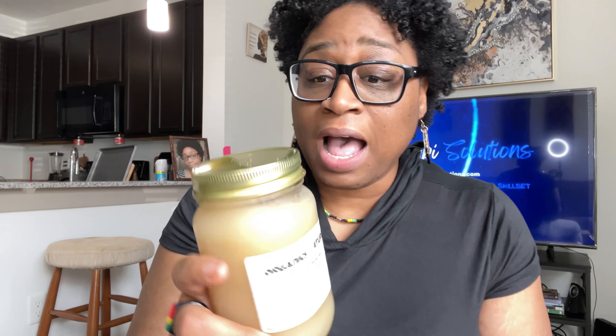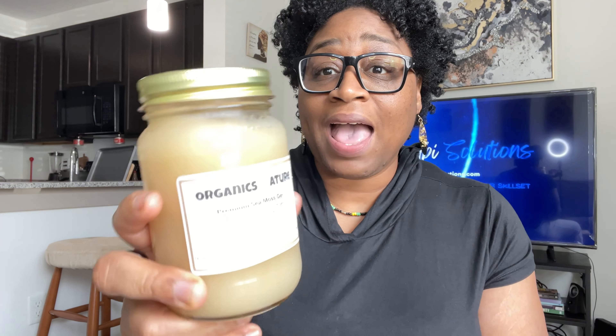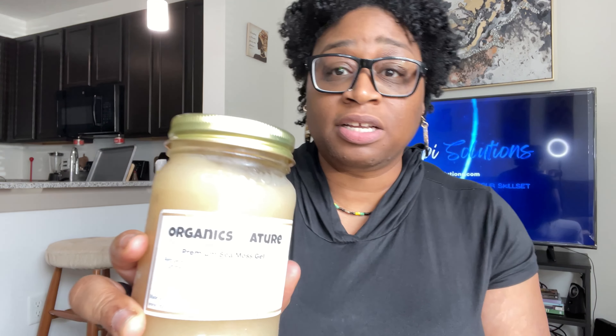I'm not bashing the company — I'm just into 100% all-natural products, so I wanted to share this. If you want to get it, I'll leave my coupon code in the video. The plain sea moss gel is not bad at all because it only has sea moss and natural spring water. I approve of this because there are no added sugars, chemicals, or anything like that. That's my quick review.